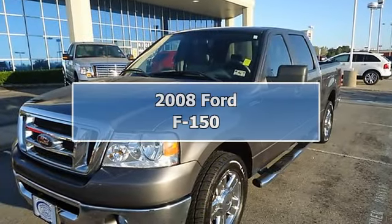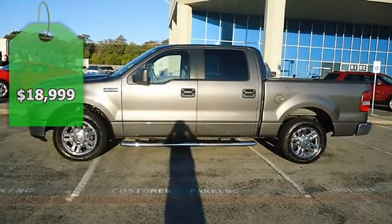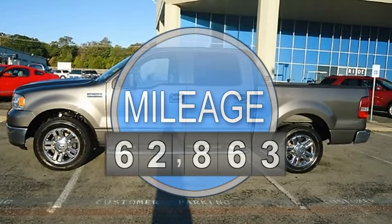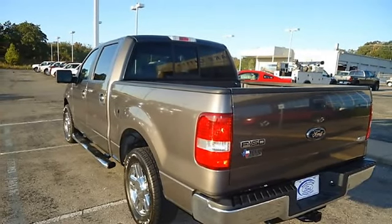Built for tough — 2008 F-150 XLT will take care of all your family hauling needs. Tastefully optioned with power windows, power locks, power mirrors, power driver's seat, step rails, cruise, and check out those wheels.